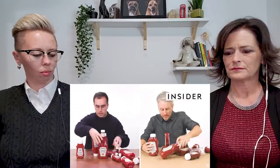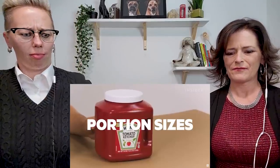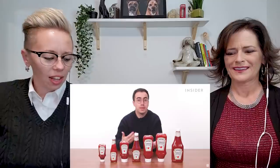From calorie counts to portion sizes, we wanted to find out all the differences between Heinz products in the UK and the US. This is Food Wars. Heinz is best known for its ketchup. That was a lot of ketchup — why does anyone need that much ketchup?